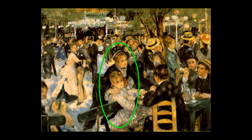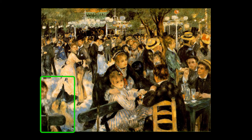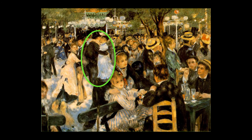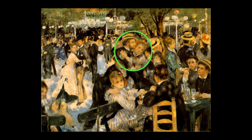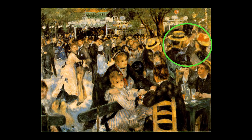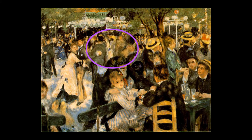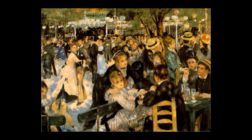At the front left side of the painting, we can see a half figure of a mother sitting on a bench talking with her little blonde daughter. At the back, we can see several couples dancing and some people talking to each other.